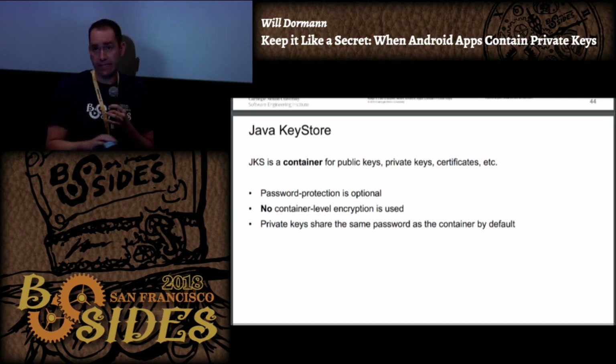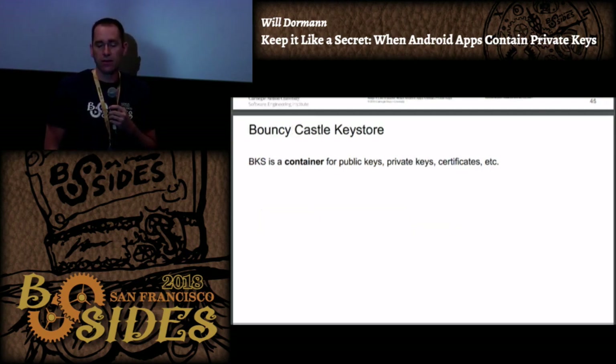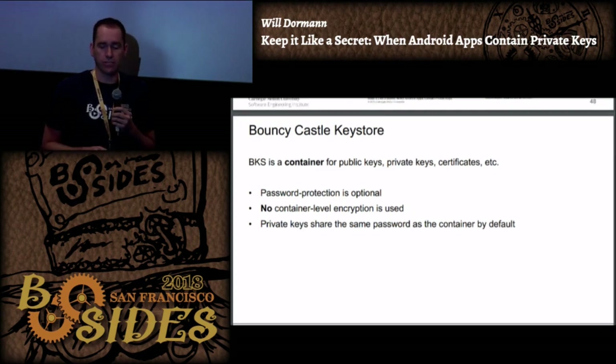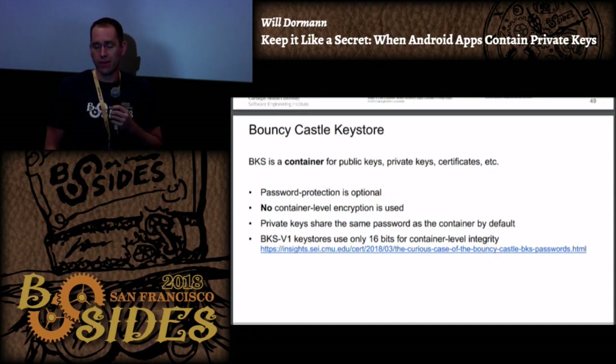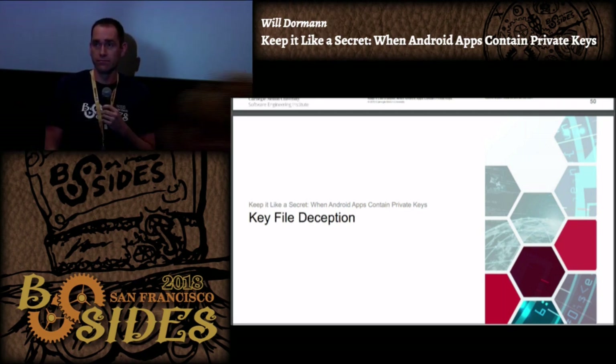I picture Java keystore like a zip encryption where you can tell what's inside without knowing the password, but to extract the sensitive stuff you need it. Bouncy Castle is a very similar container format with no container-level encryption, and private keys share the same password. I accidentally found password hash collisions with the Bouncy Castle format - it only uses 16 bits for the container-level password - but since it's not encrypted at the container level it really doesn't matter, so it was a bit of a dead end.